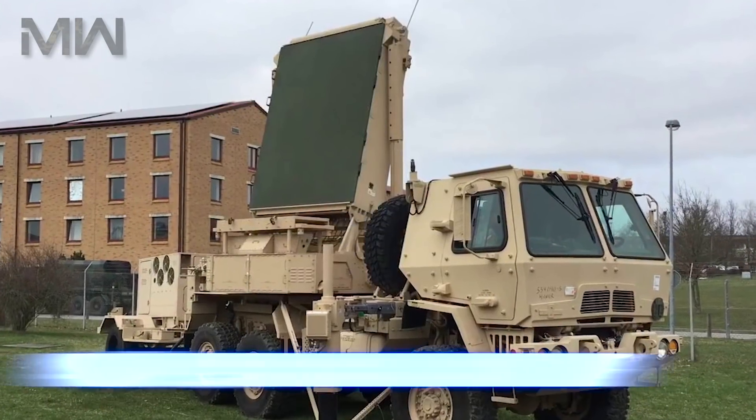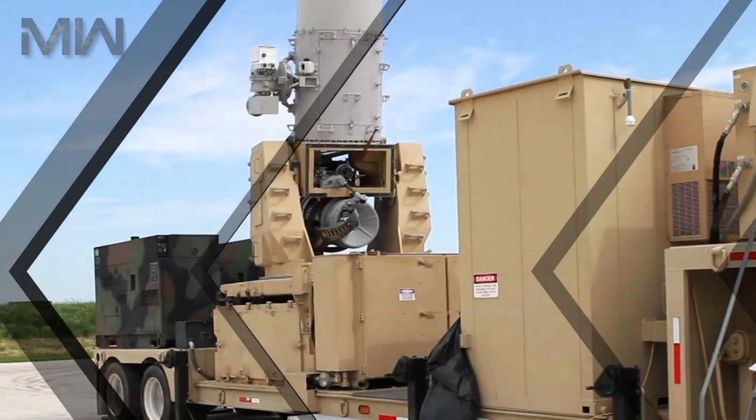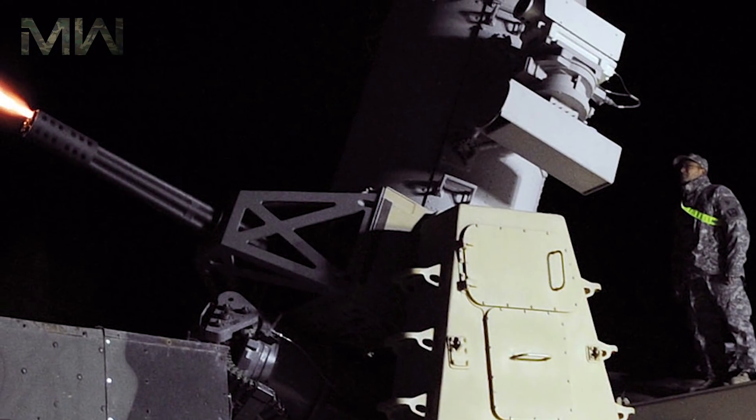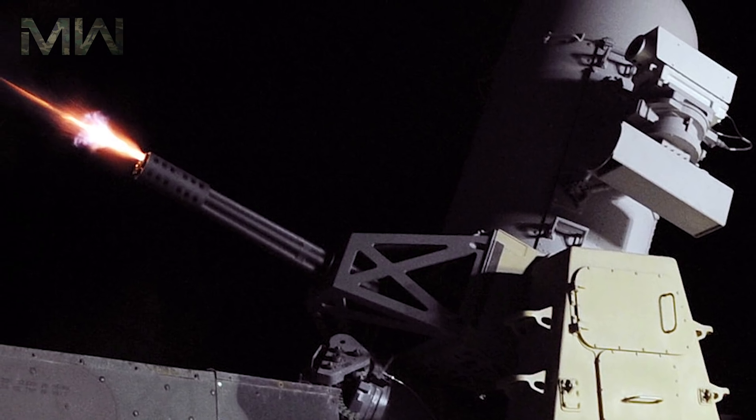C-RAM used target acquisition sensors, including Fire Finder and Lightweight Counter Mortar Radar, to detect and track fire rounds. The ANTPQ-36 Fire Finder Radar System is produced by Northrop Grumman's Electronic Systems Sector. Once a threat is detected, audio and visual alarms sound to warn exposed soldiers.